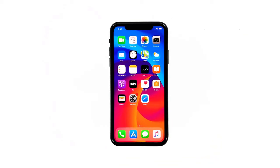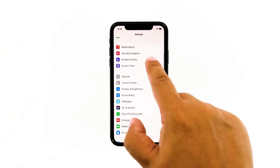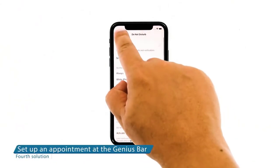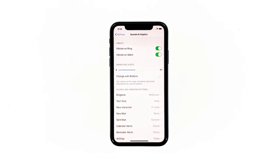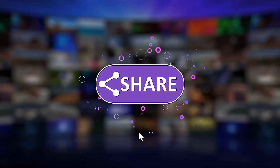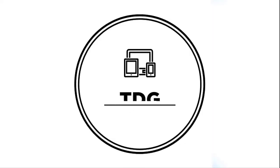If your iPhone 11 still does not have audio after the reset, it's time to set up an appointment at the Genius Bar, as this could be a speaker hardware problem. We hope this guide has been helpful. Please support us by clicking like, share, subscribe, and hit the notification bell for more troubleshooting videos.